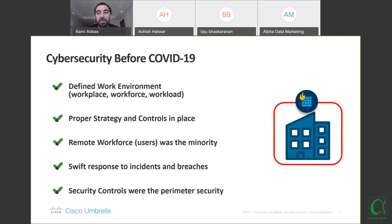In the majority of organizations, we did not have a large remote workforce. Swift response to incident breaches was manageable — whenever there was a breach, users were mostly inside the organization, so taking action was very fast. You had physical access to PCs, could easily isolate them, format and re-image them, following whatever processes your organization indicated in case of a breach.